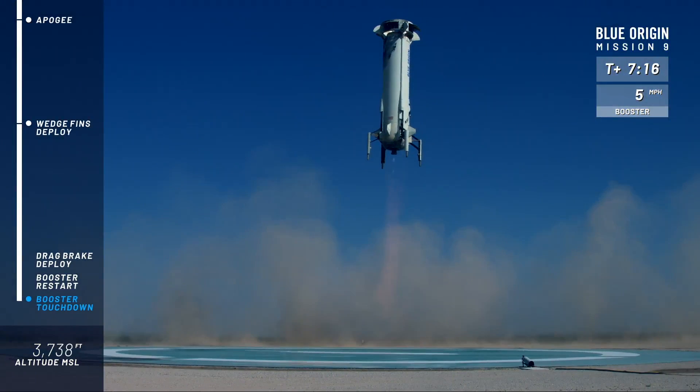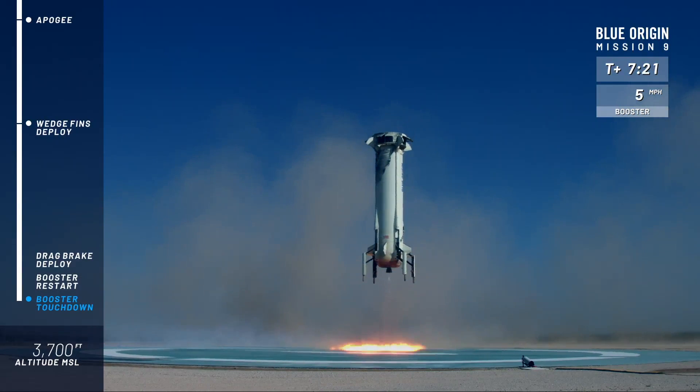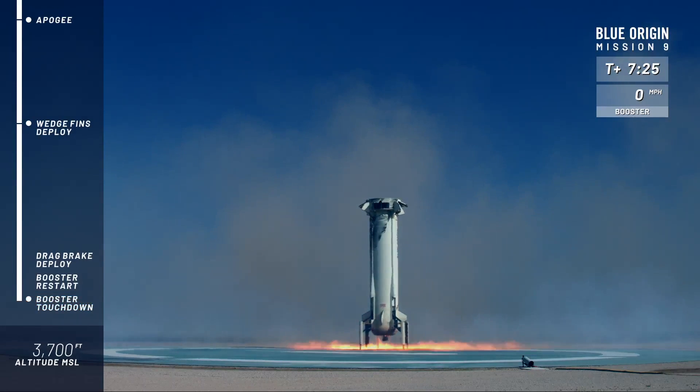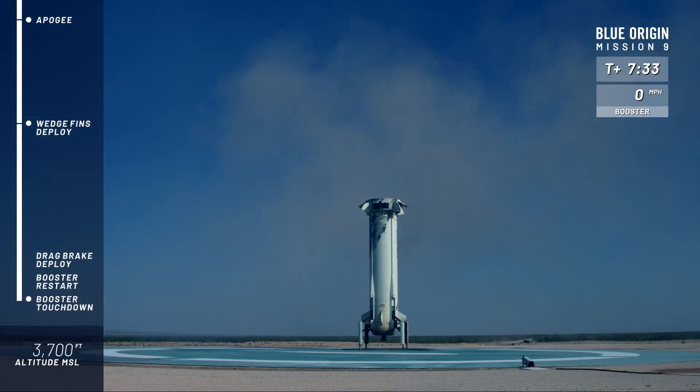Landing gear, landing gear down. And touchdown — welcome back! That is the third trip to space and back for that rocket. Just another day at the office.